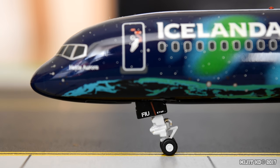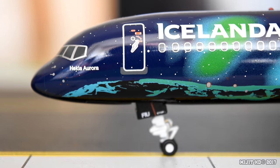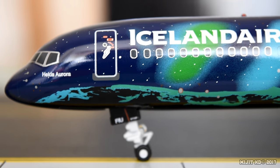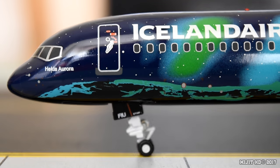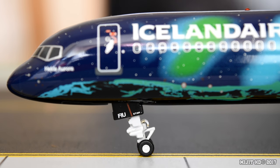We have part of the registration on the gear door — F-I-U — and it's got ETOPS marked. It's missing the S. One thing I don't like about some of the 757s is that there's no magnet in the nose gear, and it's just a bit of foam.